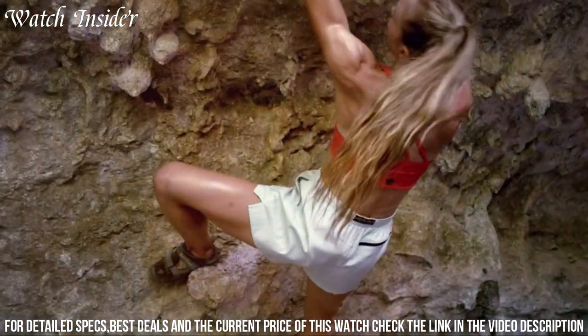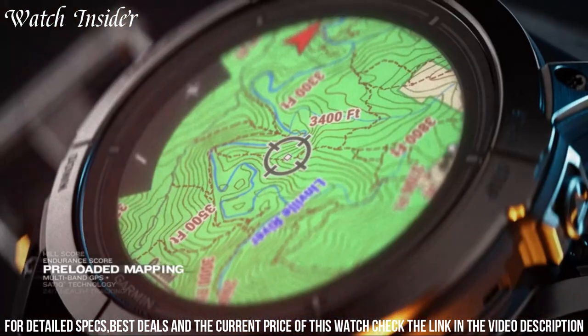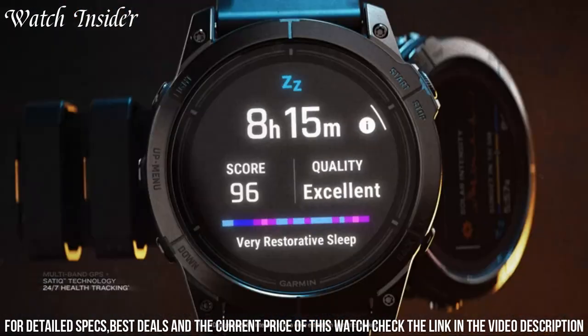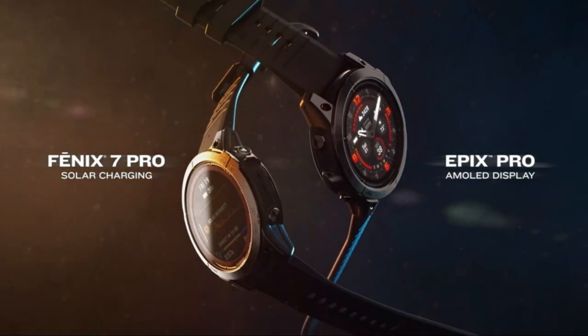With built-in maps, smart notifications, and advanced health monitoring, this smartwatch has everything you need to stay connected and achieve your fitness goals. Elevate your performance with the Garmin Fenix 7 Pro Sapphire Solar — the ultimate GPS smartwatch for those who push their limits.